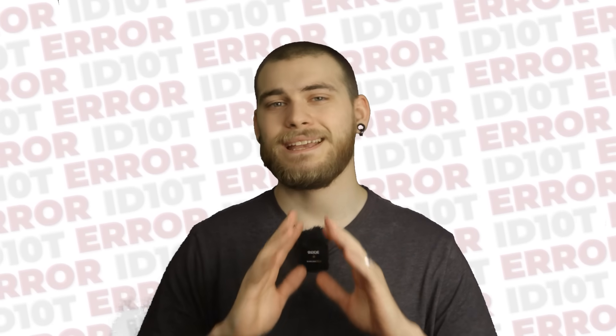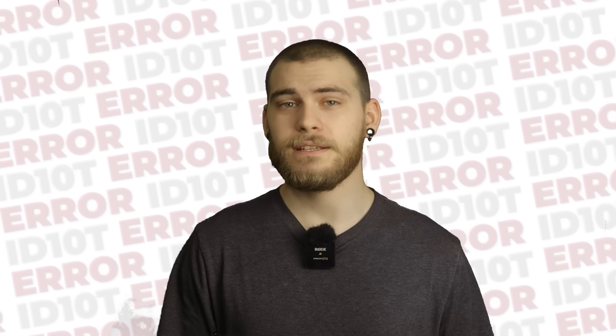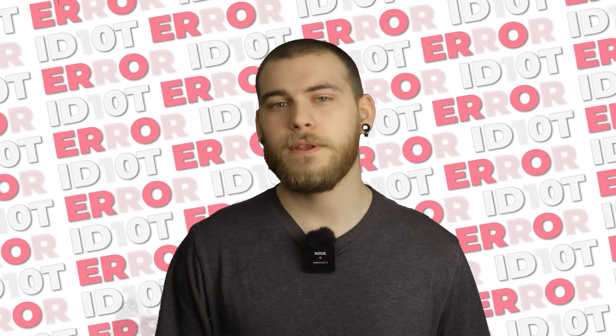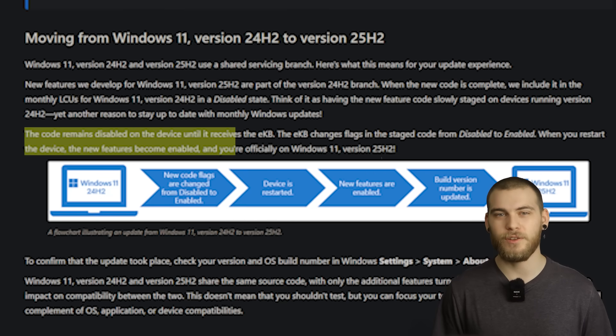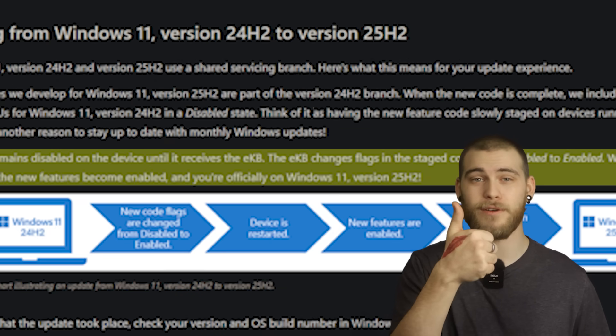Windows 11 25H2 shares the exact same code base as Windows 11 24H2. That's essentially what this new update is, but wearing a name tag that says 'Hi, I'm 25H2.' If you're already on 24H2 and updating to 25H2, it requires a 200 kilobyte enablement package — smaller than most images. This package doesn't install new files; it just flips some switches that say 'okay, now you can use things that were already there.'